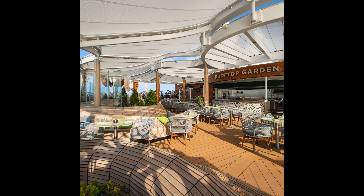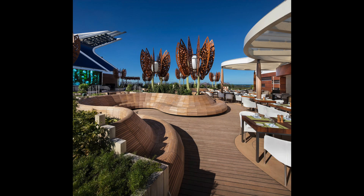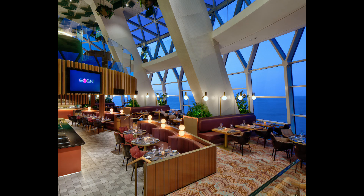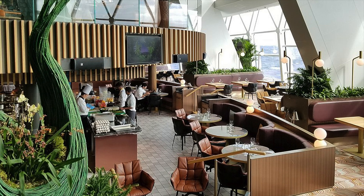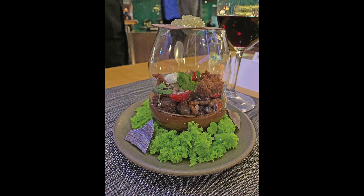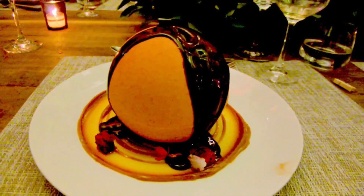On Edge class, specialty dining has a few different venues. Instead of the Lawn Club Grill, the Edge class has the Rooftop Garden Grill, which is also a steakhouse but also provides different types of barbecue and chicken wings, and it's an outdoor venue. You'll also find Eden on Edge class ships. The Eden restaurant is located at the aft of the ship in Eden, and it's a very innovative approach to dining with some very cool, innovative dishes — very similar to what you'd find on Wonderland on Royal Caribbean ships.